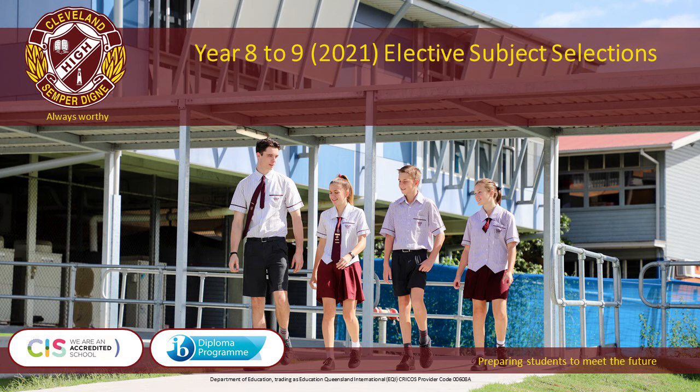The following presentation is for parents, carers and students to provide information regarding the 2021 Year 9 elective subject selections.